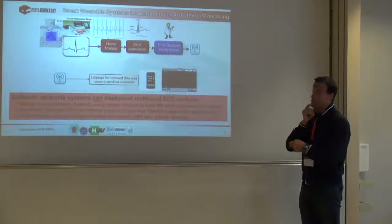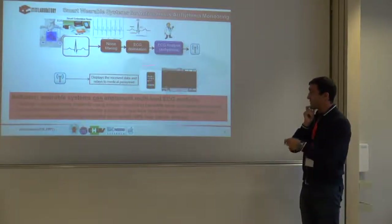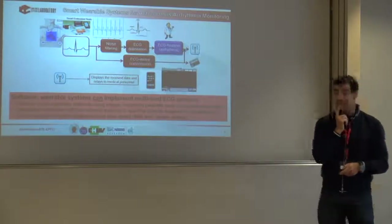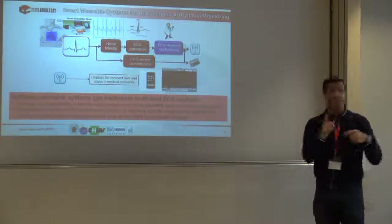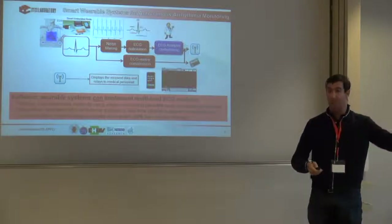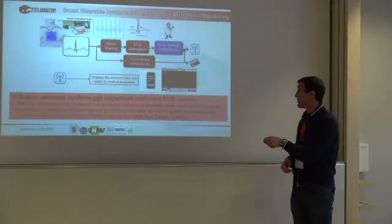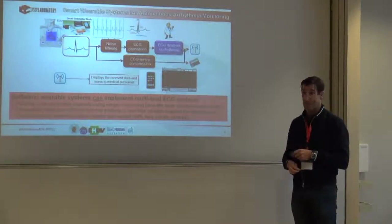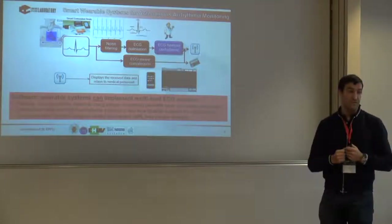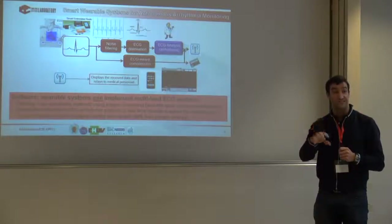Once detection happens, you don't take a decision yourself — you inform the doctor, who receives the information and decides. You also have to compress and save the signal, because if something went wrong, they need to check what happened a few minutes before and after the event. It's a big challenge because you need to compress the signal completely on the device. We did all this work, and the proof is that you can implement all of it — noise filtering, delineation, arrhythmia detection, and compression — on these tiny sensors running at 8 MHz, with computing space to spare.